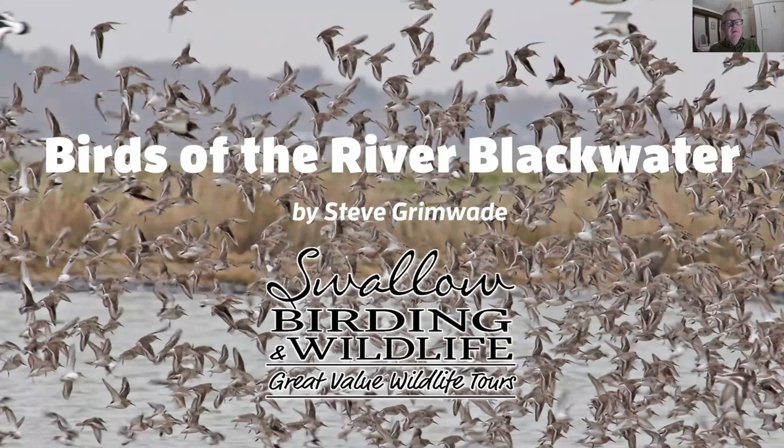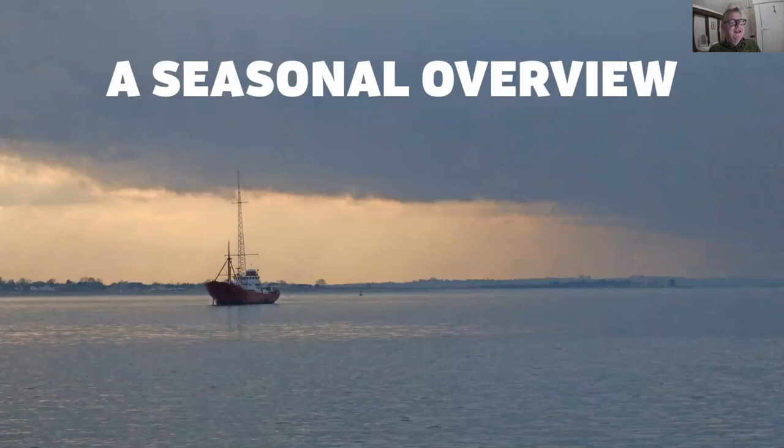Tonight I'm going to talk about the birds of the River Blackwater — a snapshot of just some of the birds and where you can see them. I've been birdwatching around the River Blackwater for over 40 years. I was born in Malden and for 25 of my early years I lived there and learnt to birdwatch around Malden, so this whole area is very dear to my heart. I'm going to break this down into seasons because it's such an interesting place.